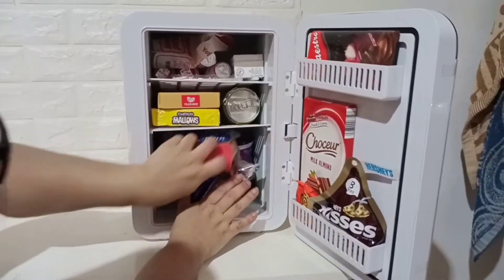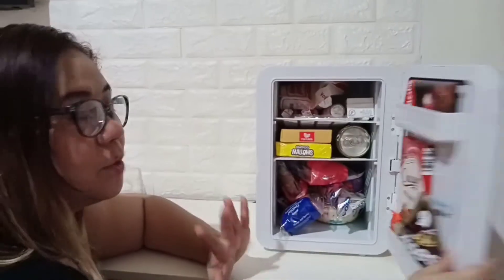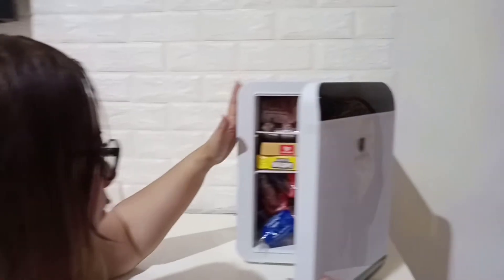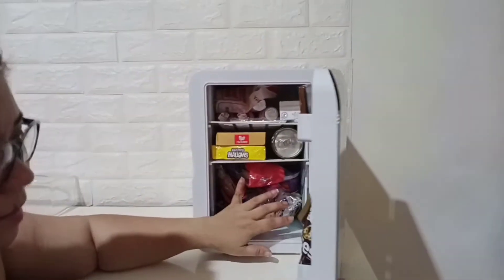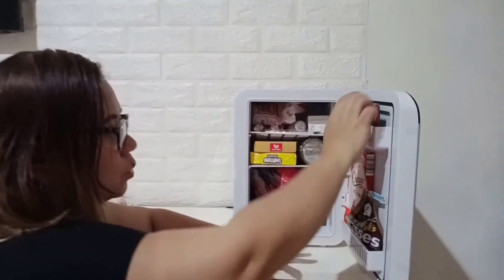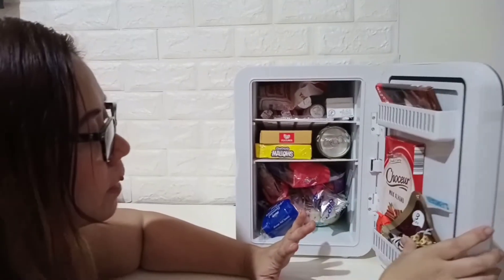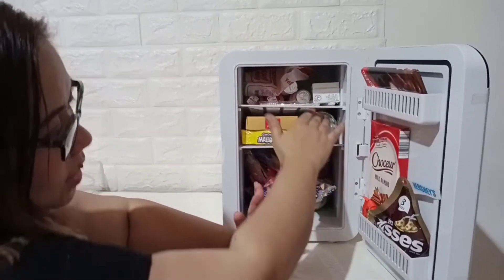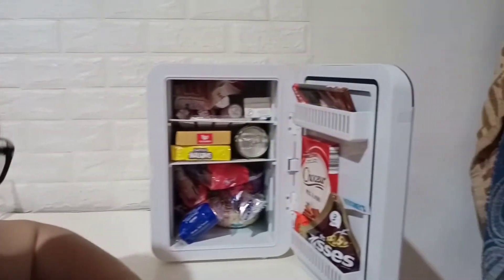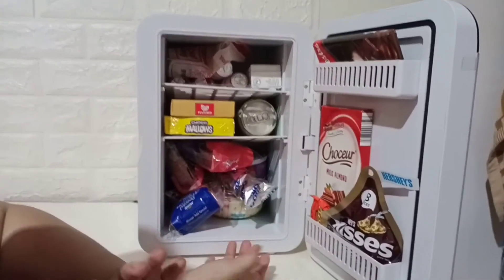Maliit lang naman talaga siya, pero lumalamig naman. Pero hindi siya mag-ice, so hindi siya maganda lagyan ng ice cream or anything na matutunaw. Parang just to maintain lang yung coldness ng isang food — yun lang yung pwede niya gawin. Aside from that, hindi siya pwede mag-create ng ice or anything.